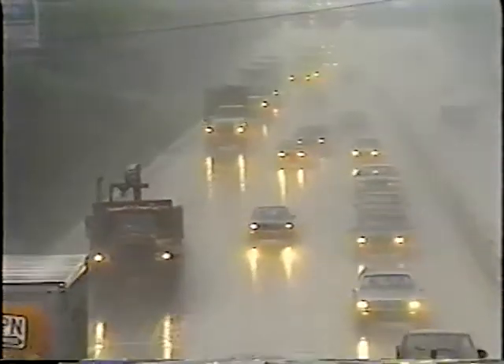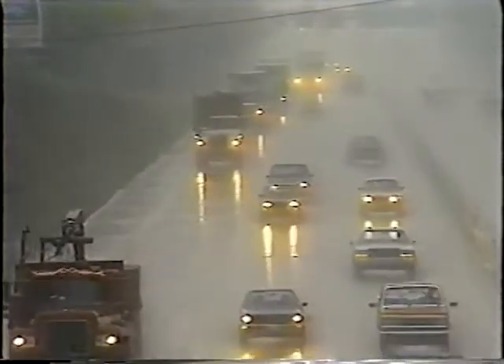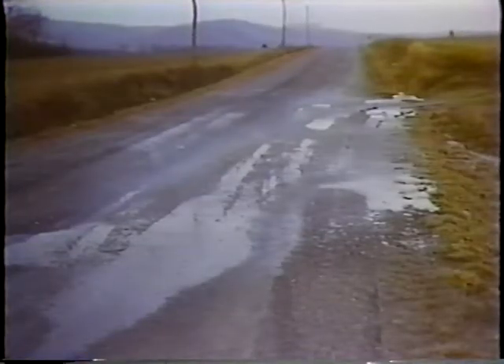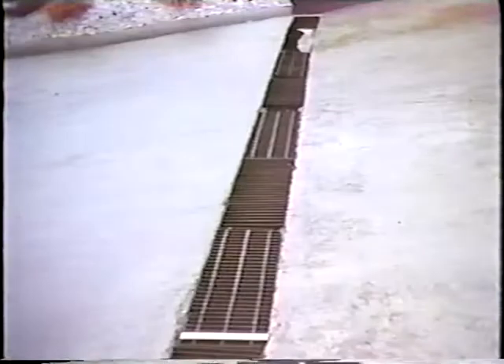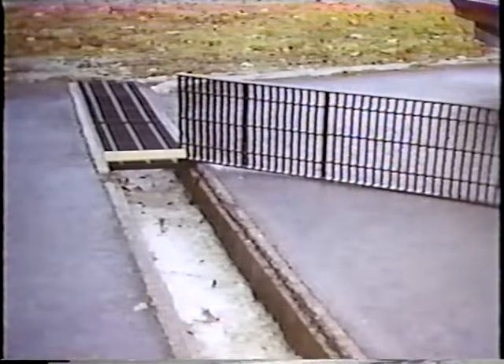Raining. Raining hard. And where does all that water go? A lot comes down private driveways and out on the roadway, creating problems for motorists and maintenance crews — summer and winter. Commercially purchased grates don't seem to be the answer. Too expensive,